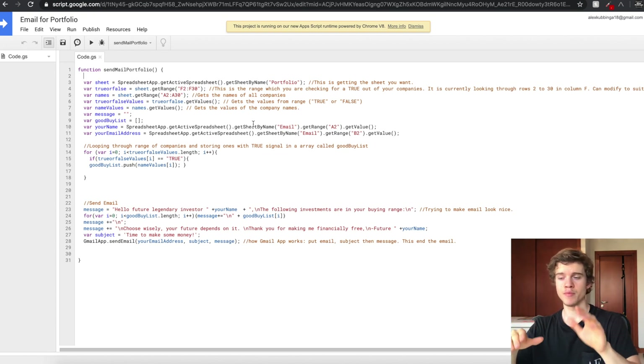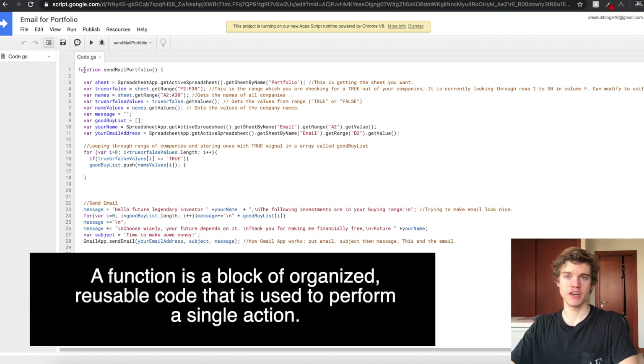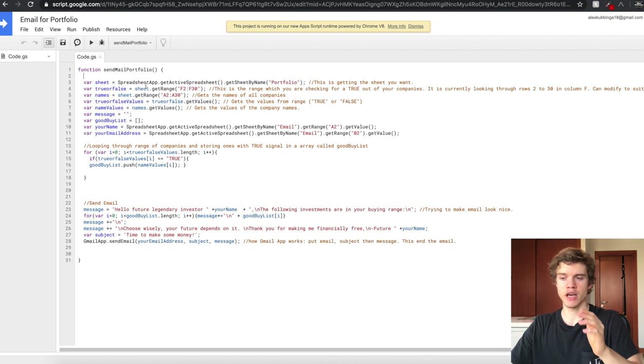If you're opening this for the first time it's actually going to be blank, but don't worry — you don't have to understand exactly what this means. I'm going to be putting the code in the description so you can just copy and paste it and it should work. But I'm going to try to go through it line by line so you guys can understand how it works and modify it if you want to. So we have a function here — a function is just a bunch of code that can be run.